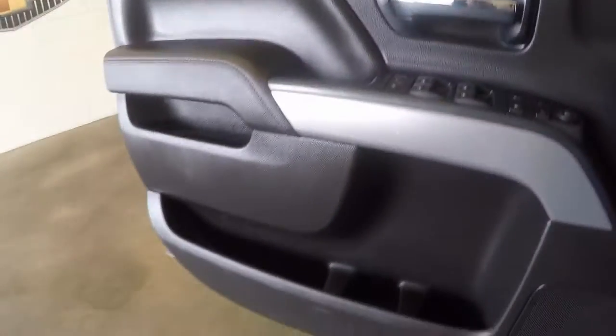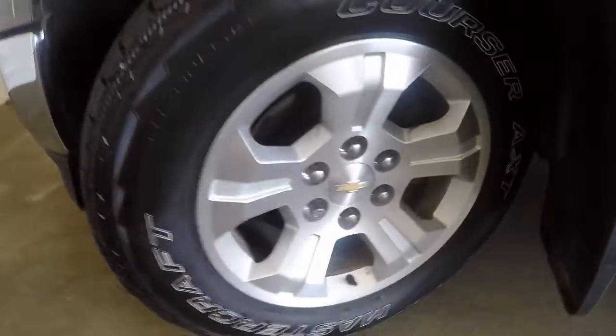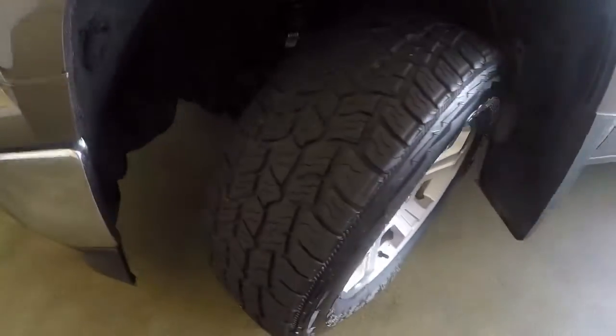This truck is just under $44,000. Again the great wheels, each wheel has a wheel lock on it. Nice tires.